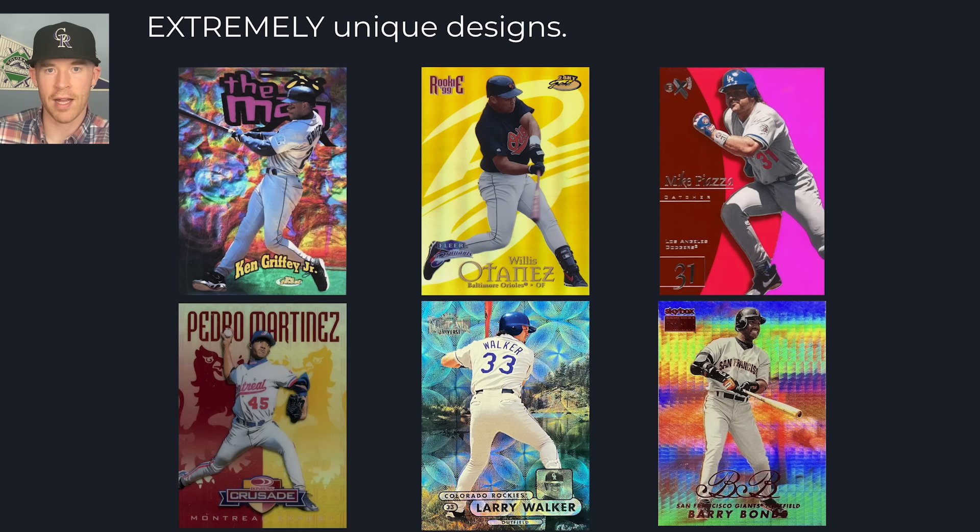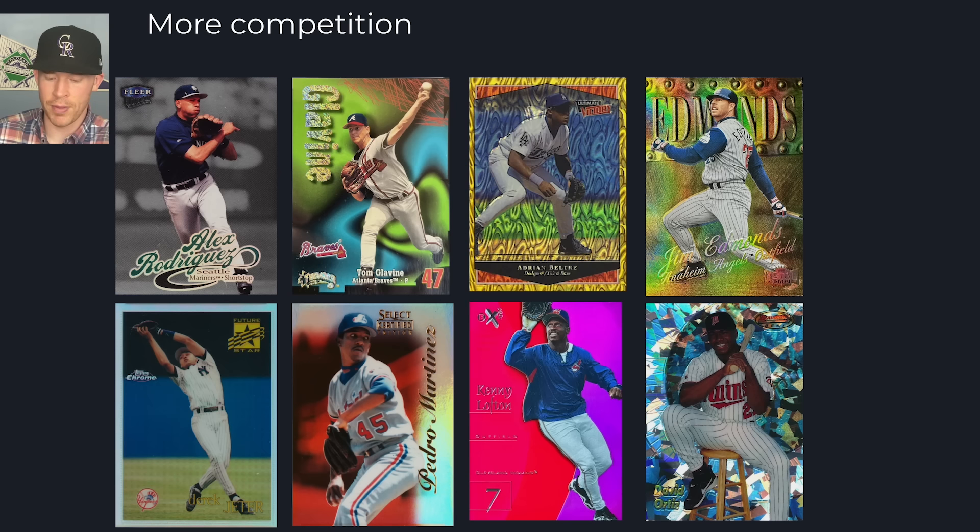They took the technology they had and made it look great. There was more competition — you had Fleer, Metal Universe, Bowman's Best, Select, Topps Chrome, Skybox — not all owned by the same company. These products actually challenged each other to create a good product. We don't have Topps releasing 50 different random products just to make a little money back then. These products challenged each other and that actually created more new types of cards, which is what makes this era so special.